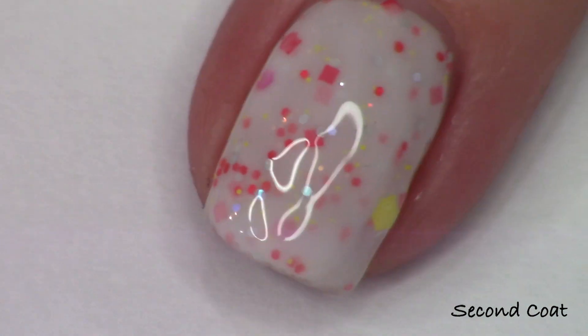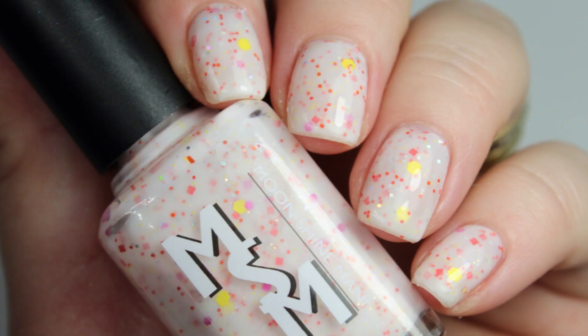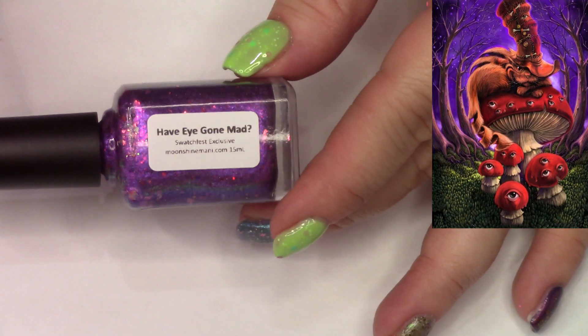A Very Merry Unbirthday is a white base crelly. It has red, orange, pink, yellow, blue, and little iridescent glitters — totally a party in a bottle.